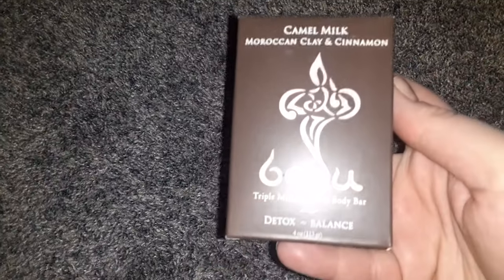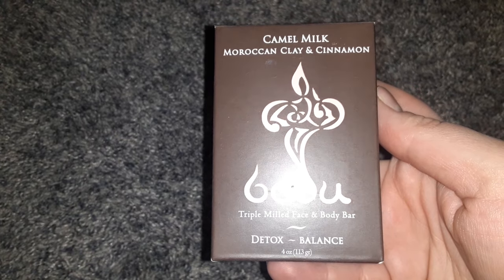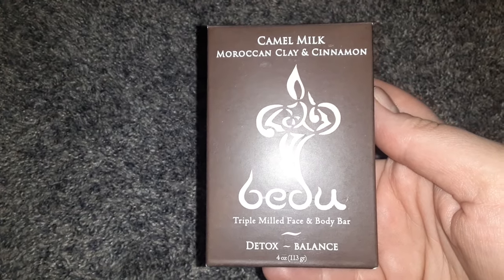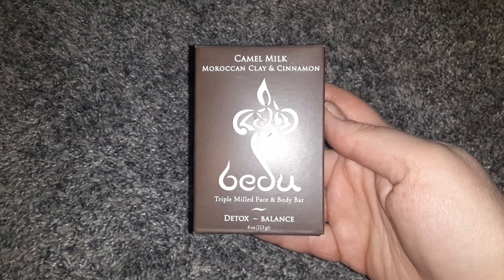I found another one of the Bidou soaps. This is the Camel Milk Moroccan Clay and Cinnamon — the Detox and Balance ones. I really like these soaps, and they originally sell for much more than $1.25, so I'm happy to find that.